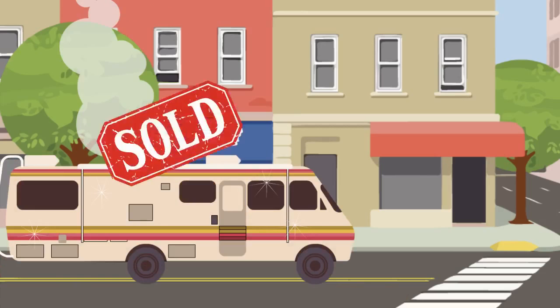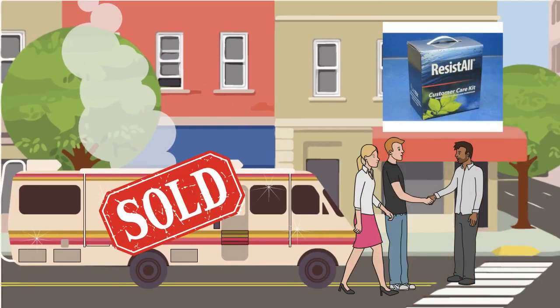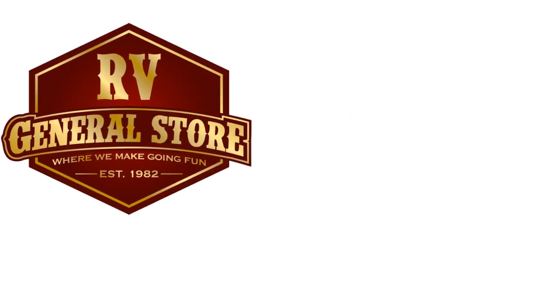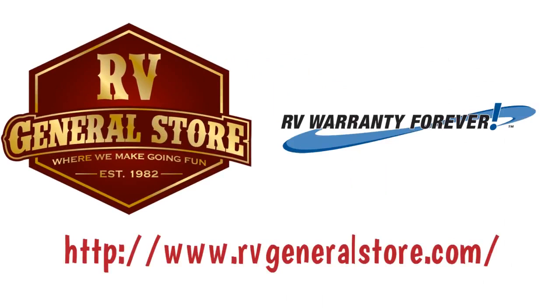Once you have selected the new RV that is right for you, be sure to ask our business manager how you can protect your RV investment with Resist-All. RV General Store, where we make going fun, and Oklahoma's exclusive home for RV warranty forever.